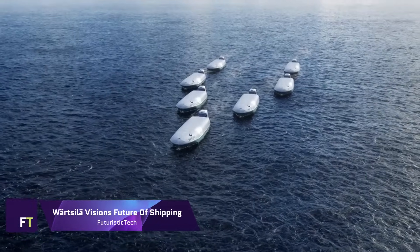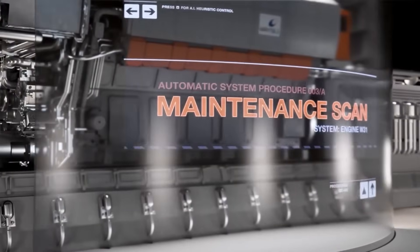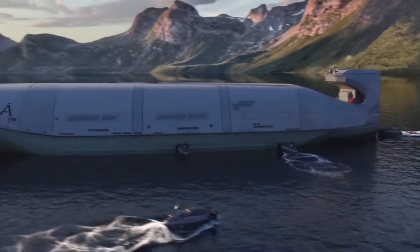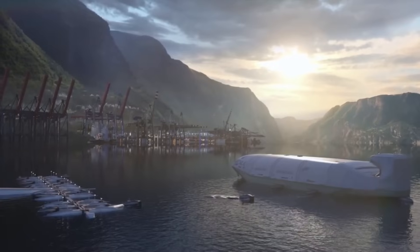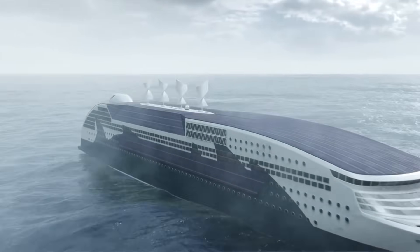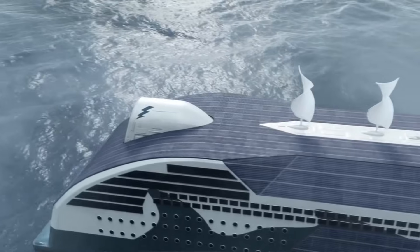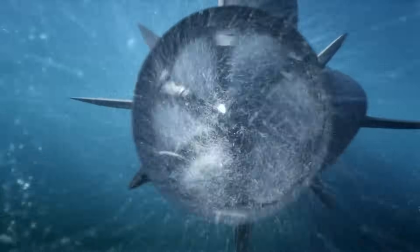Imagine a world where ships sail in convoys, saving fuel and reducing emissions by following each other closely. Where artificial islands produce clean energy from solar and wind and supply it to vessels on demand. Where batteries store unlimited energy and power ships silently and emission-free. Where green energy sources are reliable and affordable, and can be accessed remotely from the shore. This is not a fantasy, but a glimpse of the possible futures that Werdsille envisions for the shipping industry. Werdsille is a leader in smart technologies and solutions for marine and energy markets, committed to creating a sustainable, clean energy future. Their visions of future shipping are not only innovative, but also realistic and achievable, based on the latest trends, technologies, and research in the field.